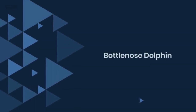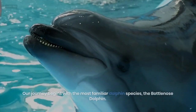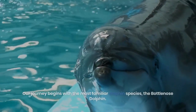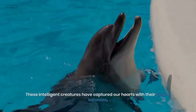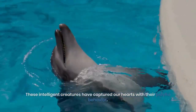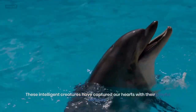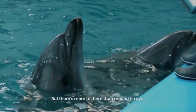1. Bottlenose Dolphin. Our journey begins with the most familiar dolphin species, the Bottlenose Dolphin. These intelligent creatures have captured our hearts with their playful behavior. But there's more to them than meets the eye.